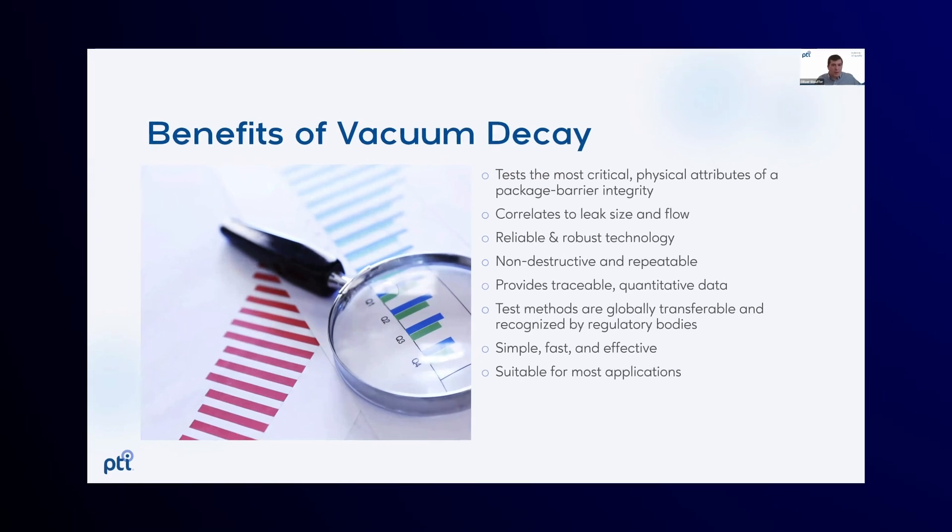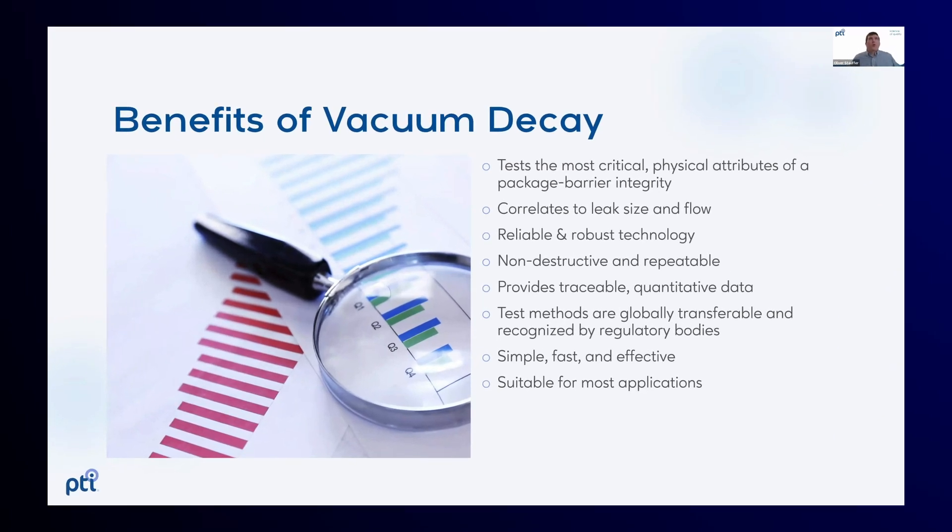Vacuum decay has a variety of benefits, and each one of them contributes to what matters most to the container and to what we're actually looking to achieve with quality. Vacuum decay is testing the most critical physical attribute that matters: the ability for air to flow into or out of that container.